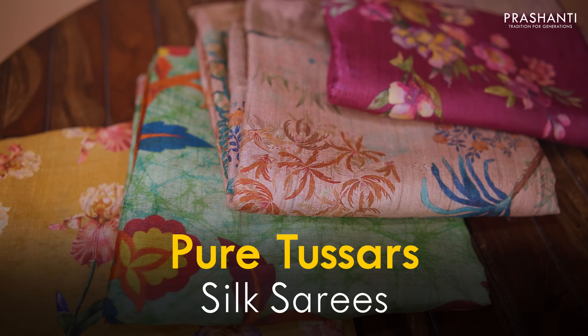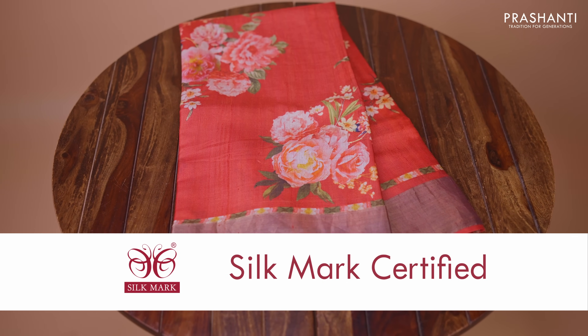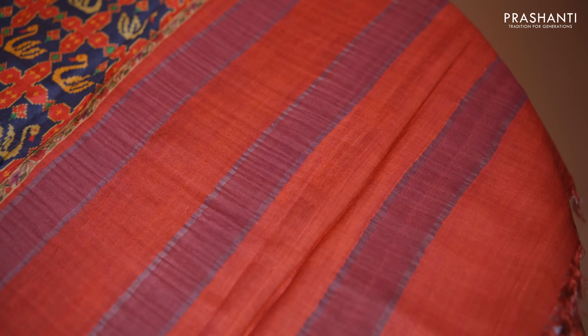Today we have a lovely collection of pure Desi Tassa silk sarees with classic digital prints. These sarees are light in weight, give a perfect drape, and are perfect to carry for work or for some special events. I'm going to randomly pick and show you a few sarees from today's new arrivals. All these sarees and many more unique colours and designs are available on our website.